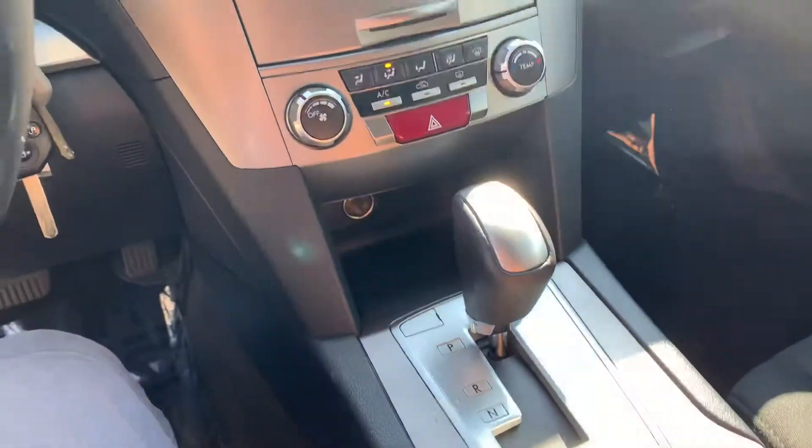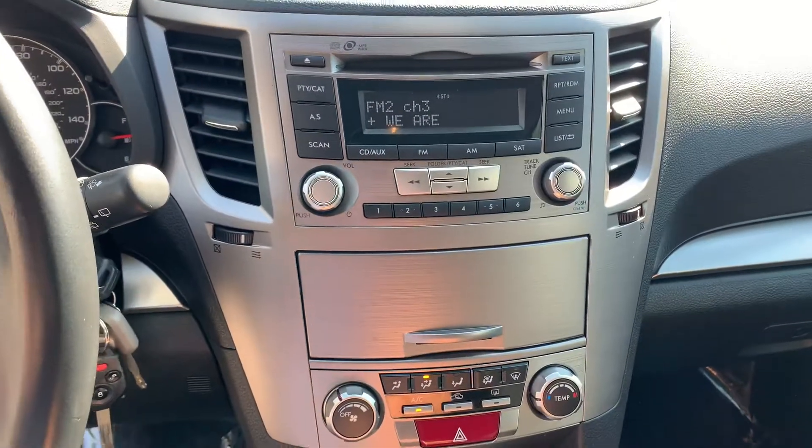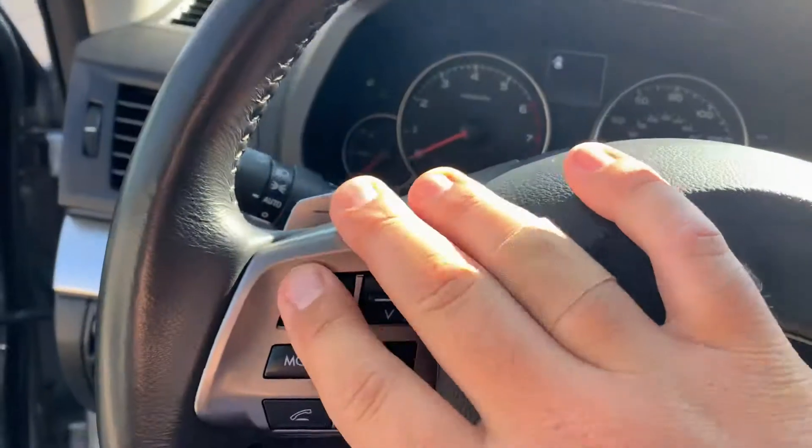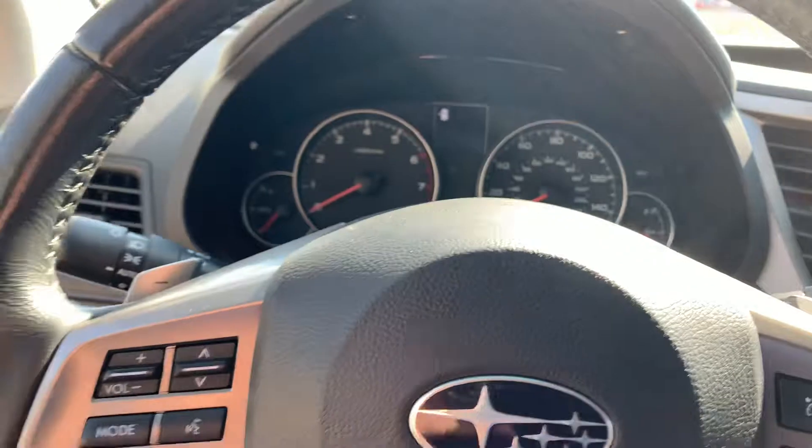Really good maintenance schedule. It's got great brake life, great tire life. And the Subarus are great. Home link up here — program your garage door openers — Bluetooth on the fly, and then you've got your paddle shifters.